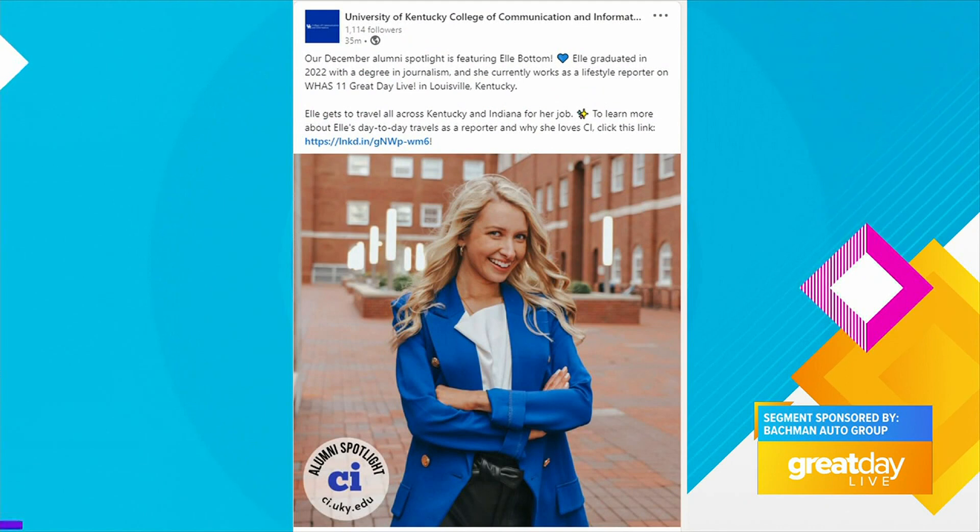Gearing up for the big game between UK and Michigan this weekend, we of course had to mention our own CATS alum, GDL reporter Elle Bottom. She recently had a big shout out from the University of Kentucky's College of Communications and Information, being named as their December Alumni Spotlight.